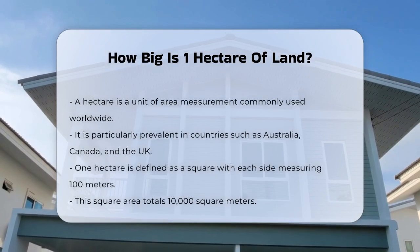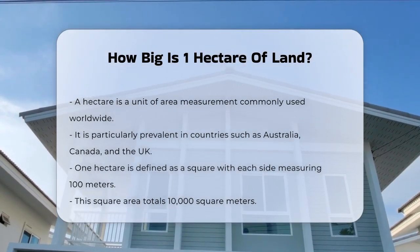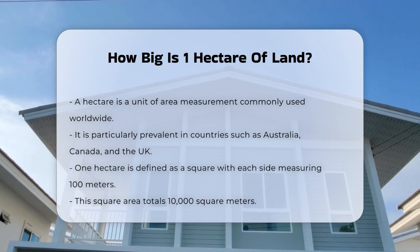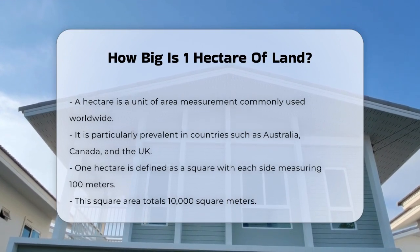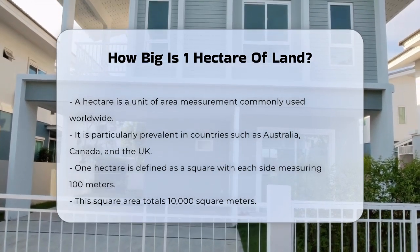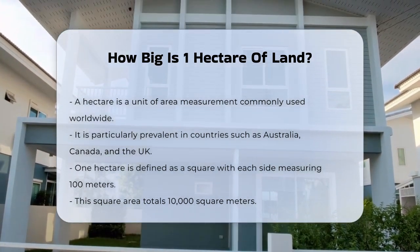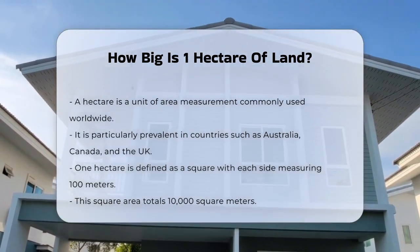A hectare is a unit of measurement for area, and it's widely used around the world, especially in countries like Australia, Canada, the UK, and many more. So, what exactly is a hectare? To start, imagine a square with each side measuring 100 meters — that's right, 100 meters by 100 meters. This square area is exactly what we call one hectare.